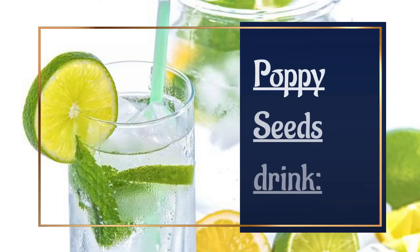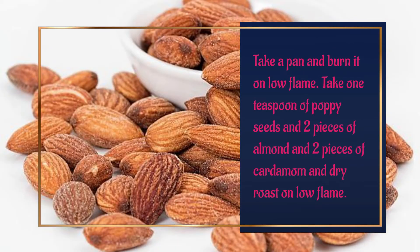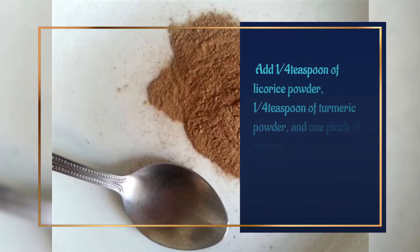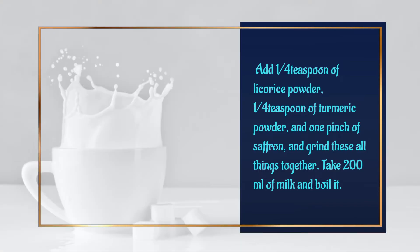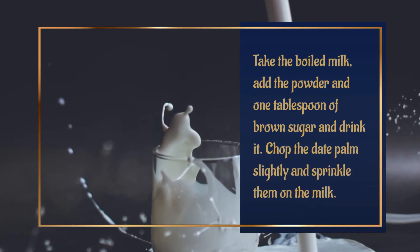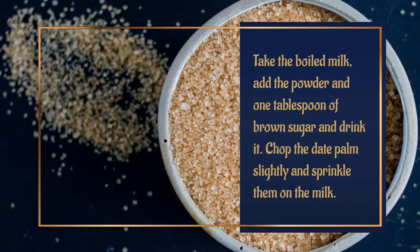Poppy seeds drink: Heat a pan on low flame. Dry roast 1 teaspoon of poppy seeds, 2 pieces of almond, and 2 pieces of cardamom on low flame. Add ¼ teaspoon of licorice powder, ¼ teaspoon of turmeric powder, and 1 pinch of saffron, and grind all together. Boil 200 ml of milk, then add the powder and 1 tablespoon of brown sugar and drink it. Chop date palm slightly and sprinkle them on the milk.